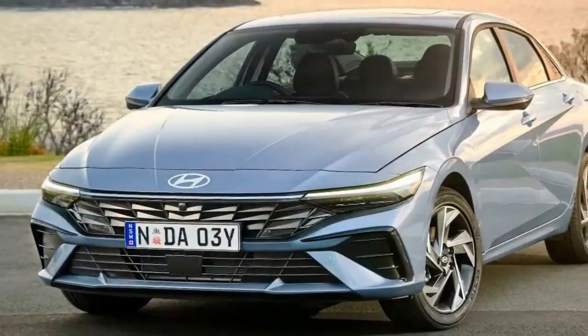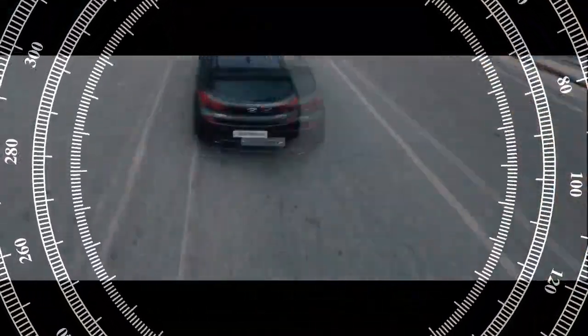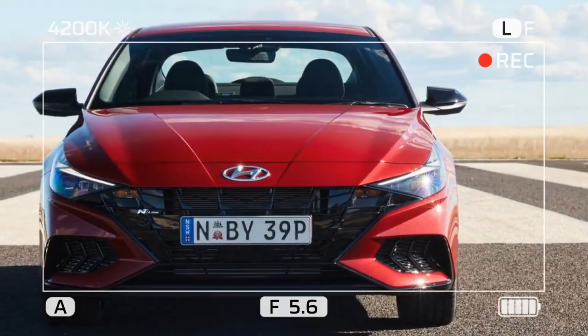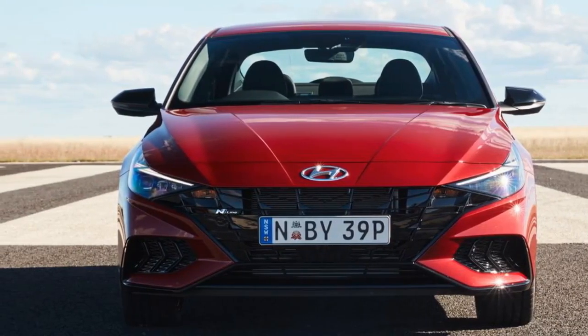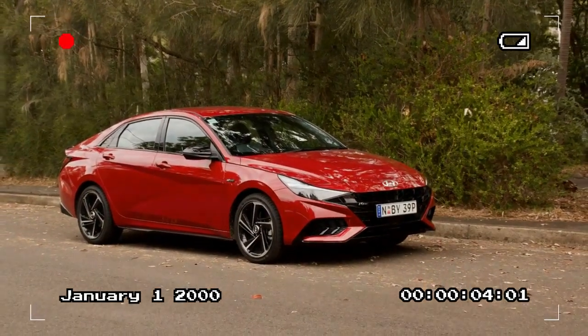On the highway, the i30 sedan remains composed and comfortable during long stints. It comes standard with the Hyundai SmartSense system, which includes lane-keeping assist, rear cross-traffic collision avoidance, and most importantly, active cruise control with stop-and-go functionality. The active cruise control system is easy to use, and the lane-keeping assist keeps the i30 perfectly centered in the lane. Interestingly, the flagship i30 sedan N misses out on active cruise control because of the option of a 6-speed manual.